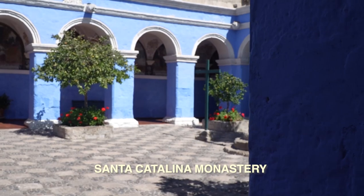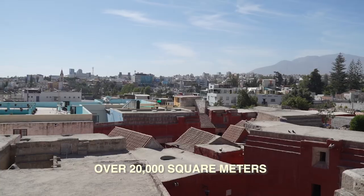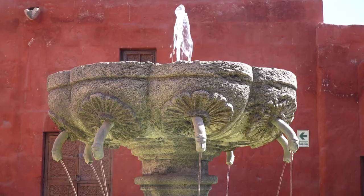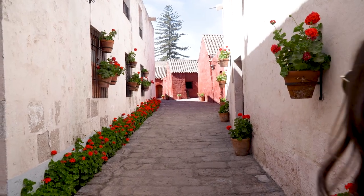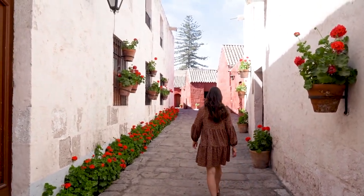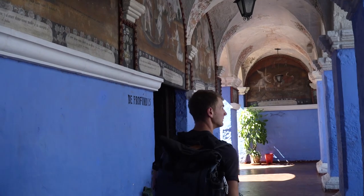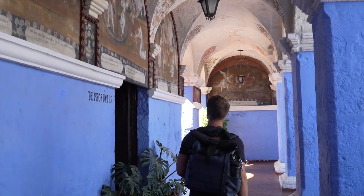We're starting our time here in the Santa Catalina Monastery. It was founded in 1579 and it was really a city within a city, with five acres of buildings, roads, streets, monasteries, and over 80 houses where the nuns lived. We're currently walking through, exploring the gorgeous architecture. Lots of white buildings, white stone from volcanic rocks in the surrounding area. It's really a city that's been built in the middle of a desert and it's absolutely beautiful. So let's go check it out.